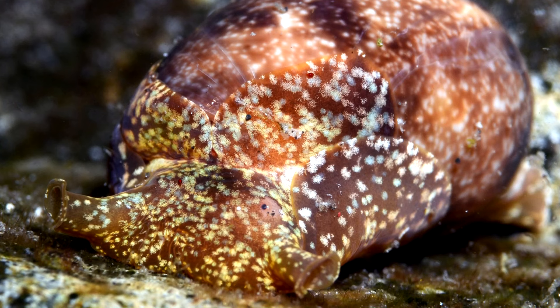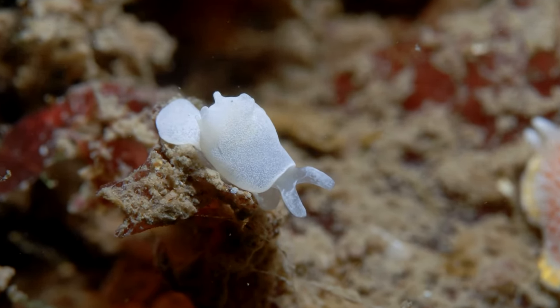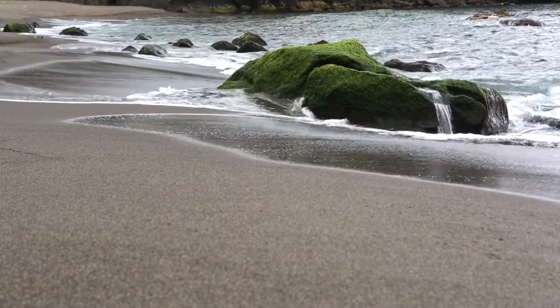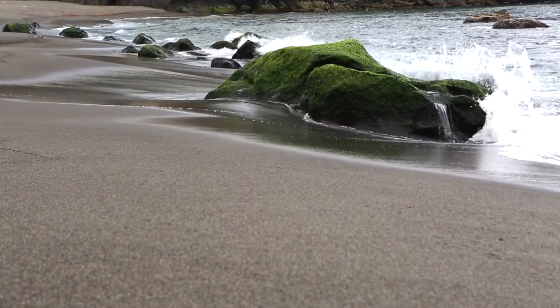New species of bubble snails are still being discovered, so there's still a lot to learn. Bubble snails are found throughout most of the world's oceans, even polar areas.